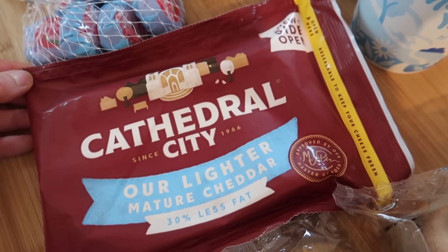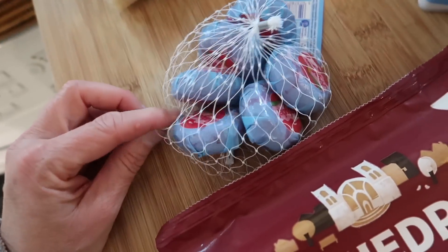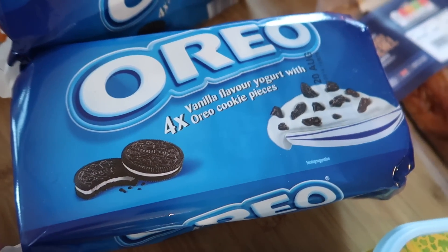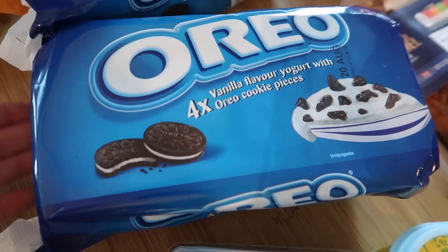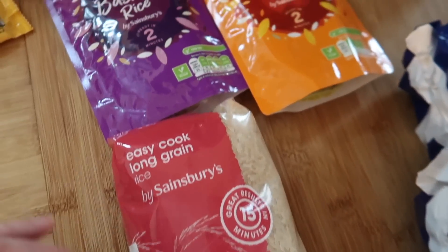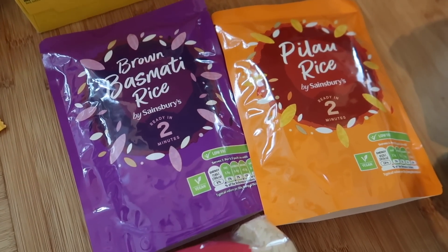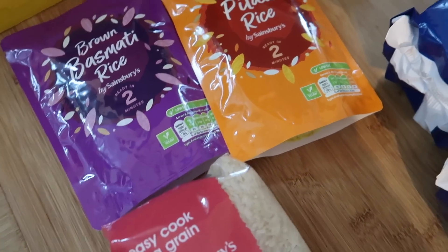Some Cathedral City Lighter — this is still on offer at £3.00 instead of £4.50. And some Baby Bells, which are pathetically small, on offer at £1.50 instead of £6.00. I've got two more of the Oreo desserts — they're just vanilla yoghurt and Oreo cookie pieces, £1.75 for four. Some Easy Cook Long-Grain Rice and two packets of microwave rice, which are just easier in the mornings when I'm making my son's and husband's lunches.